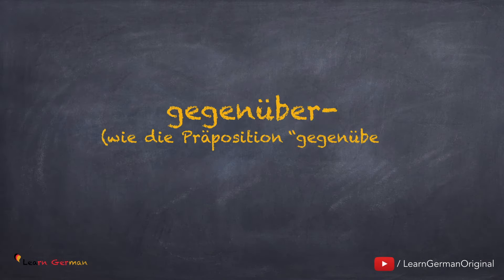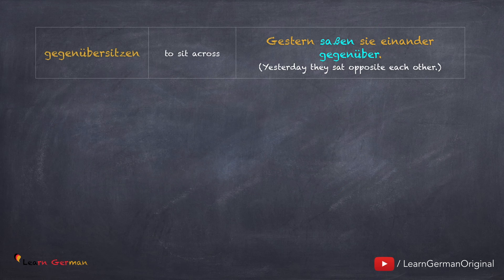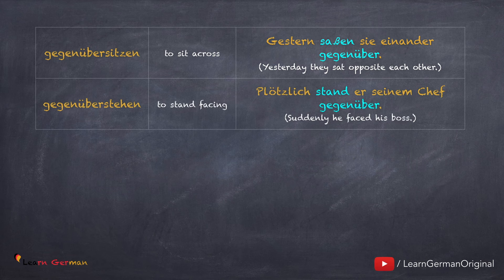Das nächste Präfix ist auch eine Präposition und hat die gleiche Bedeutung wie die Präposition gegenüber – auf Englisch 'opposite' oder 'across from'. Gegenüber sitzen: Gestern saßen sie einander gegenüber. Dieses Verb braucht ein Dativobjekt. Gegenüber stehen: Plötzlich stand er seinem Chef gegenüber.